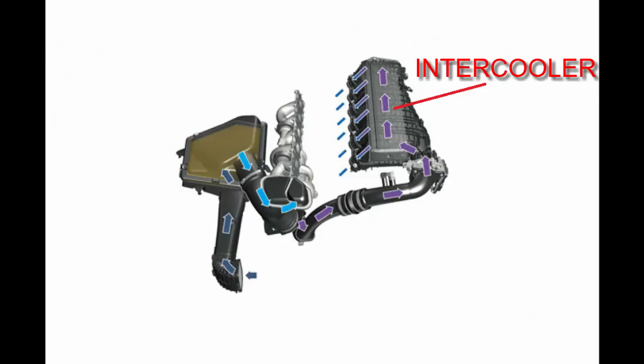This high-temperature, low-density — i.e., low-oxygen — air is not ideal for combustion. The function of the intercooler is therefore to reduce the high-pressure air's temperature while keeping the pressure high. It does this by transferring some of the heat energy into the water coolant, which then radiates this energy into the atmosphere via the intercooler radiator or heat exchanger.